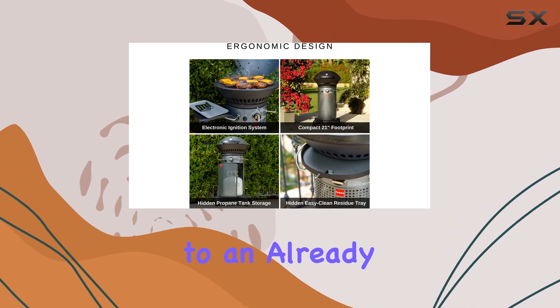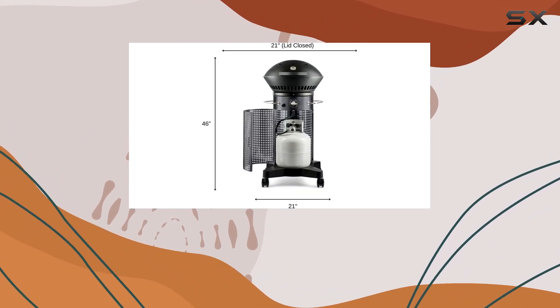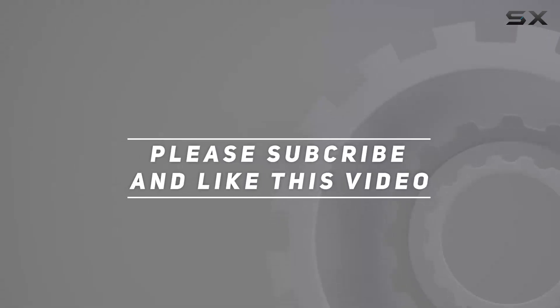It's a true upgrade to an already award-winning design, promising years of enjoyable grilling experiences. Check out the video description for an updated price, and thank you for watching this video.